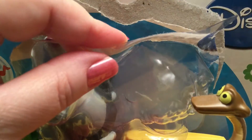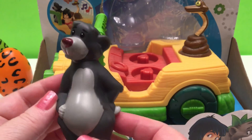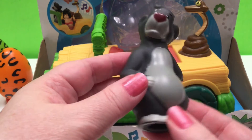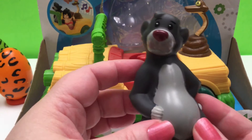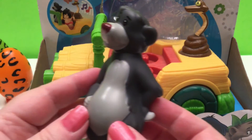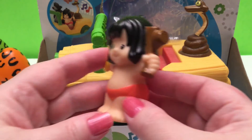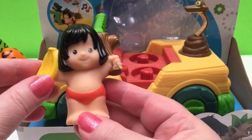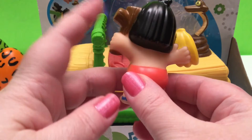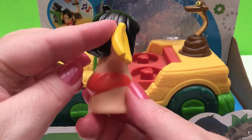There's Mowgli and there's Baloo the bear. There's Ka the snake. There's our bear Baloo — and he's a gray bear. And then we have Mowgli. He's got bananas and a stick. Very cute.